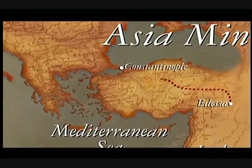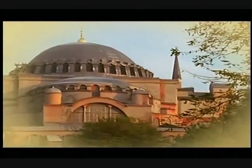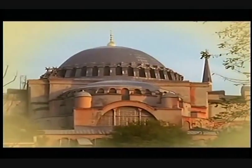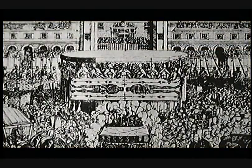In the year 944, the Mandillion was moved to Constantinople, where it was periodically placed on public view. There, in 1203, a French knight from the Fourth Crusade reported seeing the image of Christ's body on a cloth. A year later, the Crusaders sacked the city and carried their spoils to Europe. Here, the record of the Mandillion abruptly ends, and the record of the shroud begins.